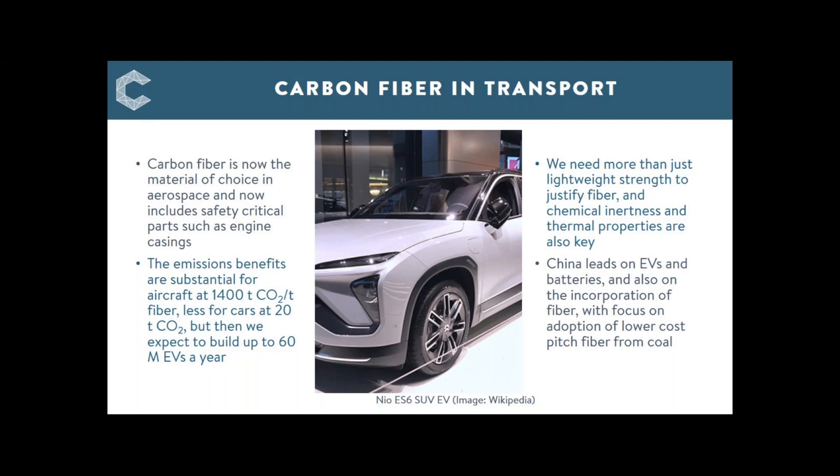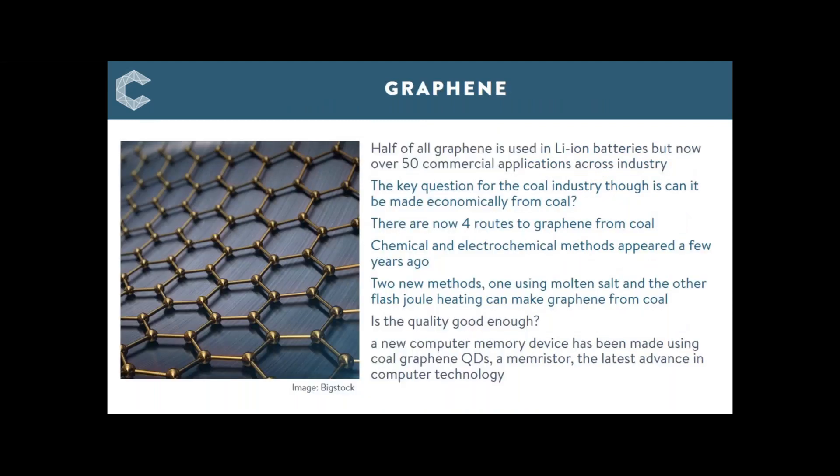Now we turn to nanomaterials and graphene. Graphene is this two-dimensional carbon nanomaterial — a very exciting material set to revolutionise material science. Its properties of thermal and electrical conductivity, exceptional strength, and effectiveness as a chemical barrier are some of the features that make it so interesting. Half of graphene is used in lithium-ion batteries, but there are many more applications — I have about 50 commercial uses in the report. One of them was a graphene-coated contact lens that allows you to see in infrared — some amazing applications.